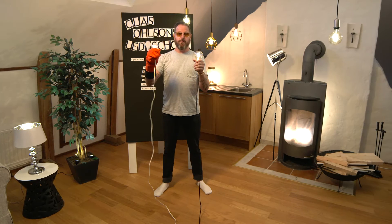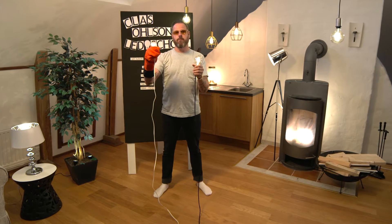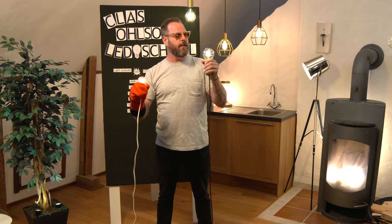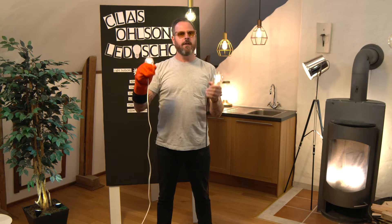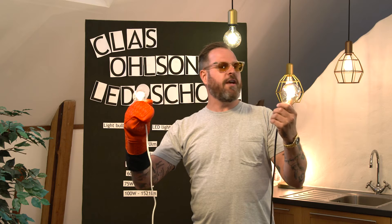Back to the LED school. This is a 40 watt old light bulb — not eco-friendly. This is a LED light bulb — eco-friendly. This is 40 watt, this is 7 watt.